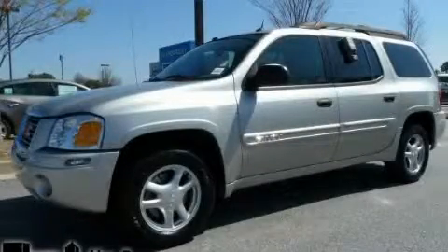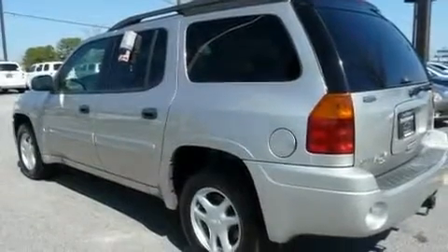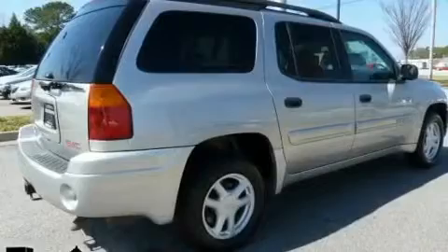This is a 2005 GMC Envoy — plenty of space for what you need. It has a 4.2-liter six-cylinder engine and a four-speed automatic transmission.